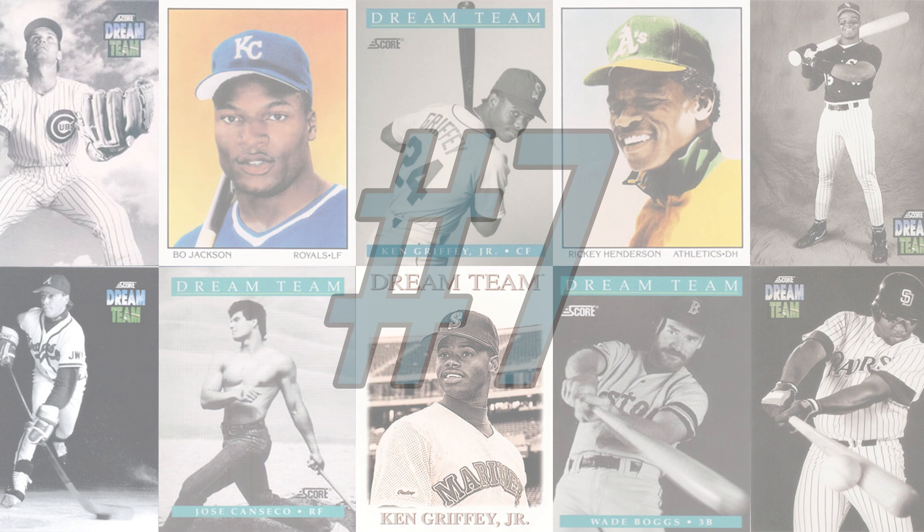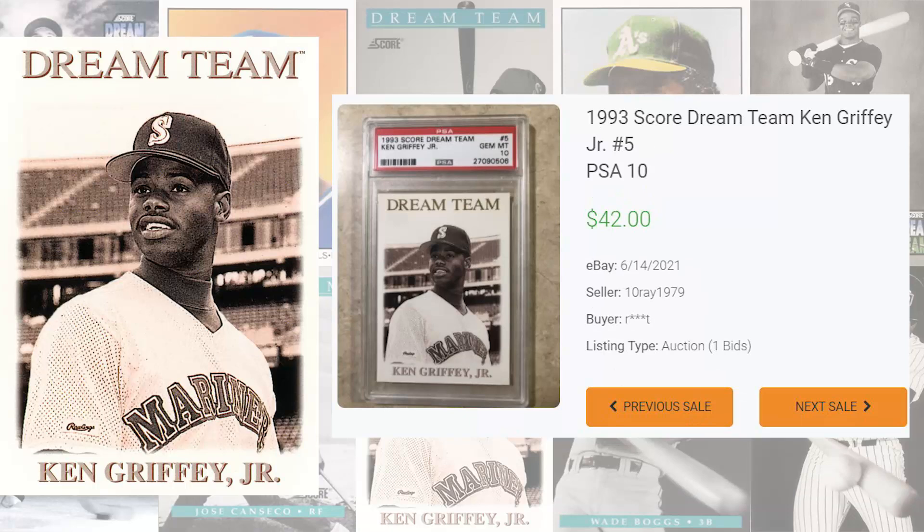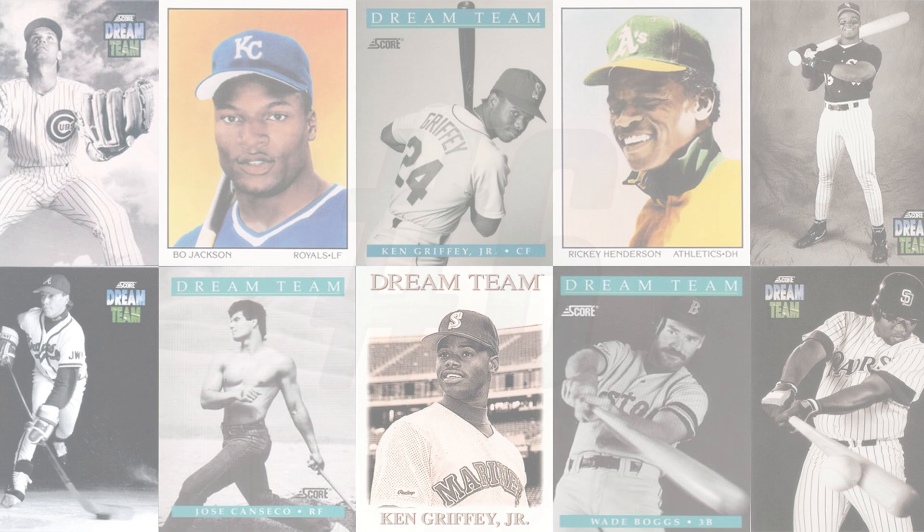We get our first Dream Team card from the 1993 Score set at number 7 with this Ken Griffey Jr. card number 5. The last PSA 9 of this card sold at auction for only $12 and 51 cents back in November of 2021, and while there have been several PSA 10 buy-it-now sales ranging from $50 to $100, the record auction sale comes back in June of 2021, selling for $42 even. With PSA grading this card 32 times, this is a PSA 10 pop of 27 compared to only 4 in a PSA 9.